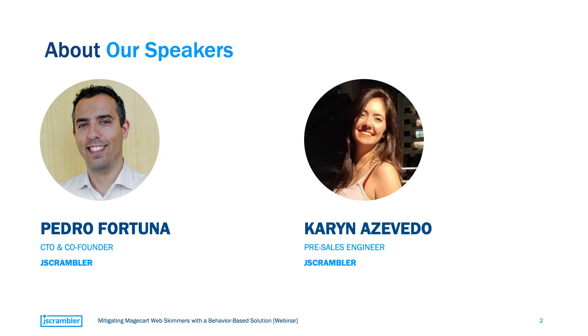Hello everyone. Thank you for the introduction and thank you guys for joining us today. My goal is to give a clear picture of Magecart web-skimming attacks so that we can then explore different approaches to mitigate this threat.